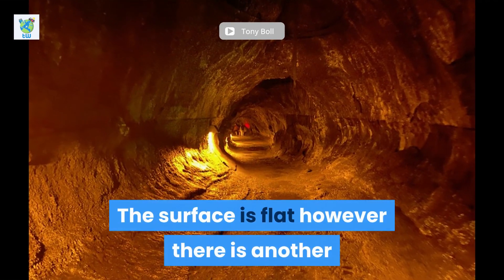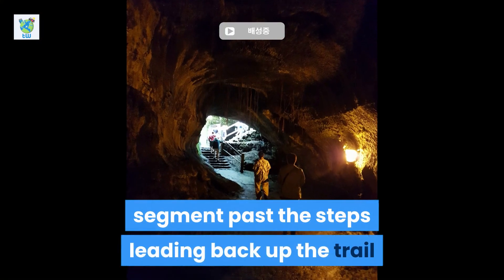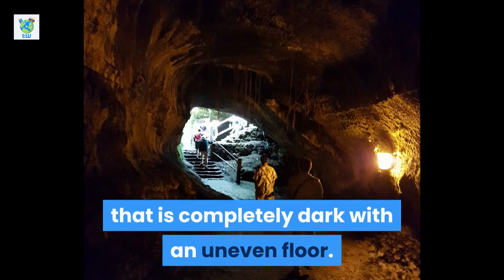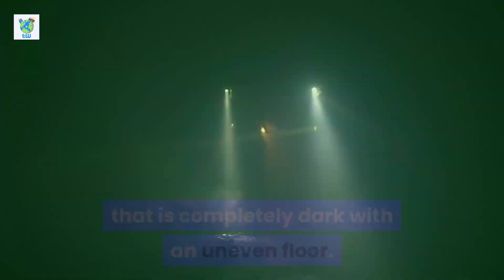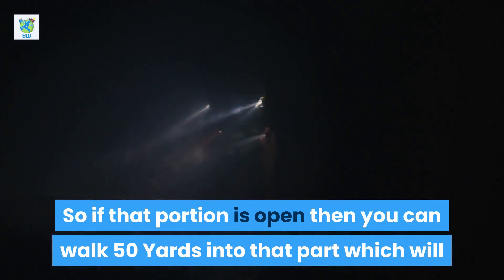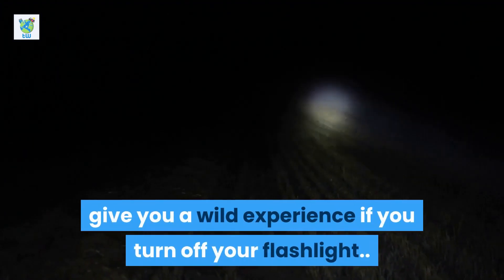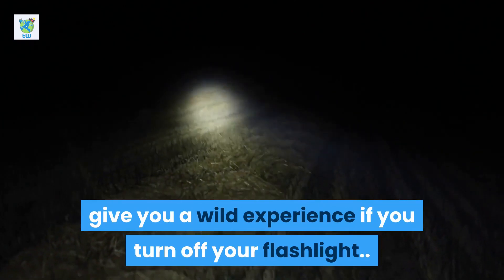The surface is flat; however, there is another segment past the steps leading back up the trail that is completely dark with an uneven floor. So, if that portion is open, you can walk 50 yards into that part, which will give you a wild experience if you turn off your flashlight.